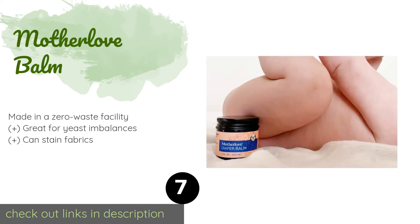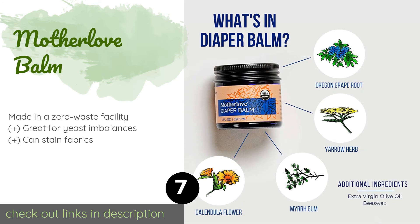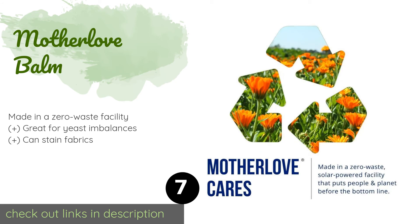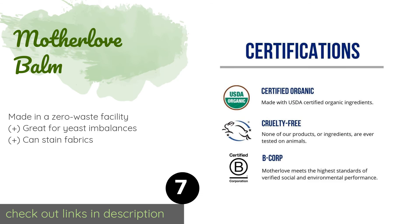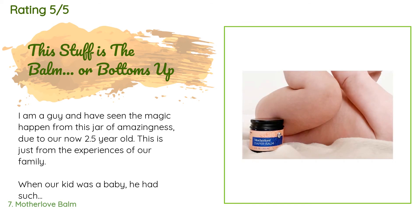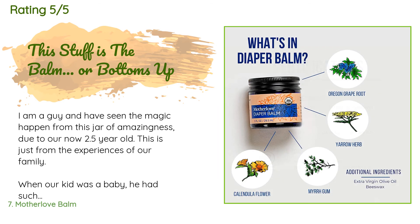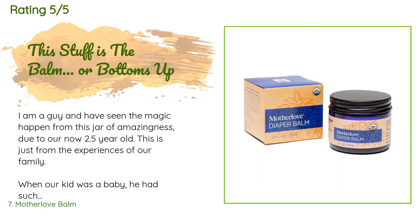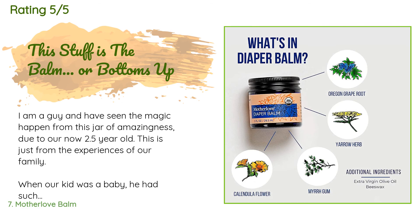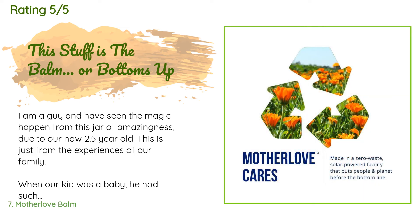The next product is Motherlove Diaper Balm. If your little one has sensitive skin, look to Motherlove Diaper Balm — it is crafted with 96% certified non-GMO and organic ingredients, which also makes it suitable for use on a nursing mother's nipples in the event of thrush. This product is available on Amazon for $11. Check out the link in the YouTube description below. There are 1,611 customer reviews with an average rating of 4.7 stars. A customer said: "I am a guy and have seen the magic happen from this jar of amazingness. When our kid was a baby he had such sensitive skin — we had to use sensitive skin wipes for him, as anything other would cause a rash. Then the remaining mystery was what was causing repeated rashes after pooping. I noticed he'd get a poop rash, and daycare would then put on even more of their zinc oxide-based cream."